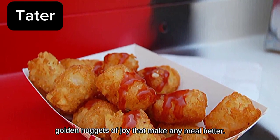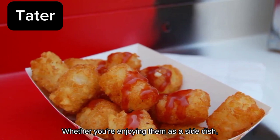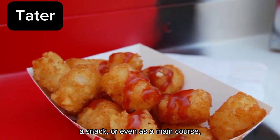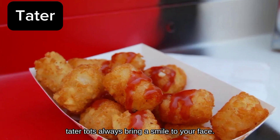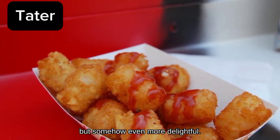Tater Tots — the crispy golden nuggets of joy that make any meal better. Whether you're enjoying them as a side dish, a snack, or even as a main course, Tater Tots always bring a smile to your face. They're like mini hash browns, but somehow even more delightful.